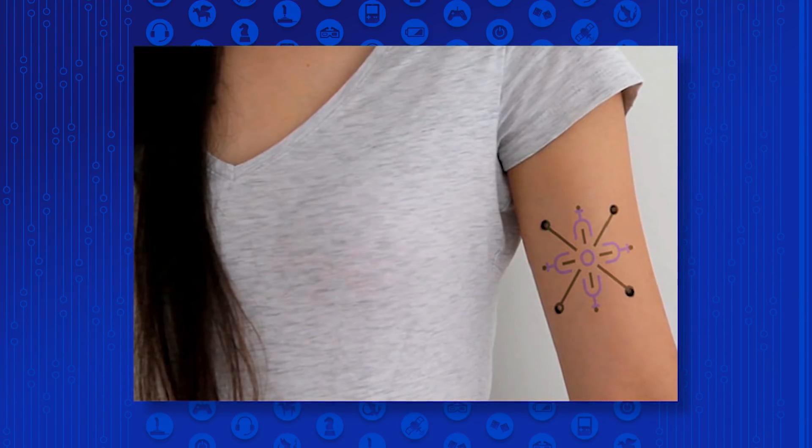This work is being done by two postdoctoral fellows at Harvard Medical School, and the idea is to make a wearable, but closer than ever before — and that is, of course, with tattoos.